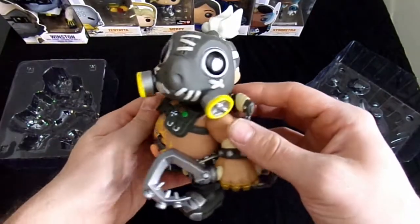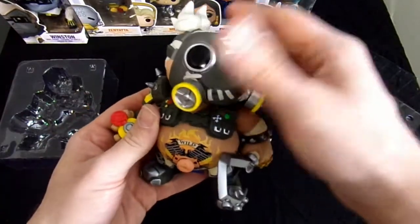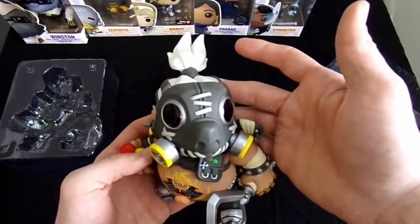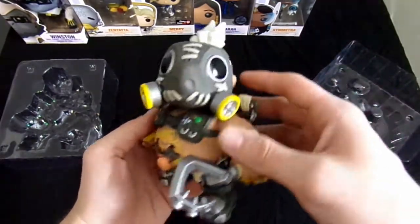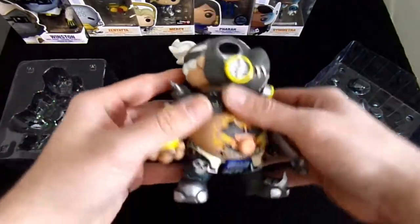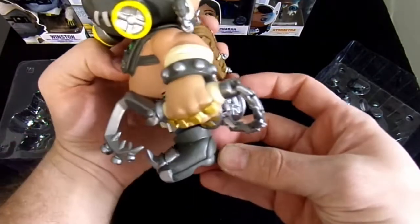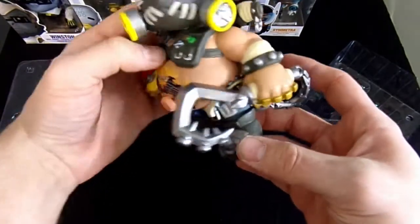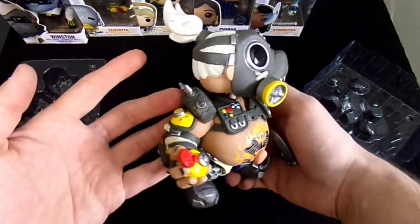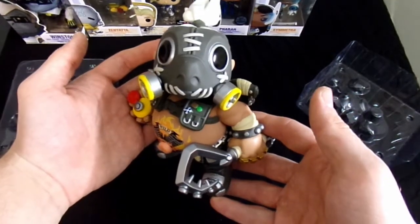Yeah, he's really cool. As we've learned, he's Junkrat's bodyguard. His head does move, but it's kind of locked in place. He's got really big feet too — they're actually really cool looking. They put a lot of detail into his shoes; it's like giant monster shoes basically on his feet. Alright, so this is Roadhog!